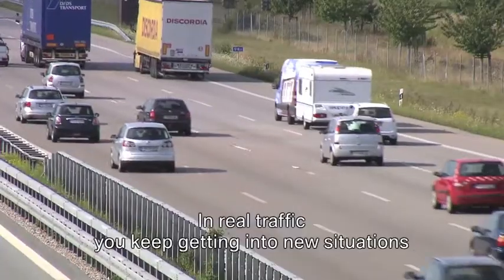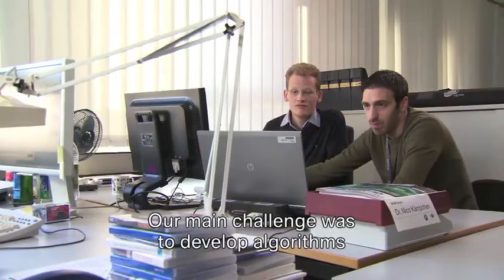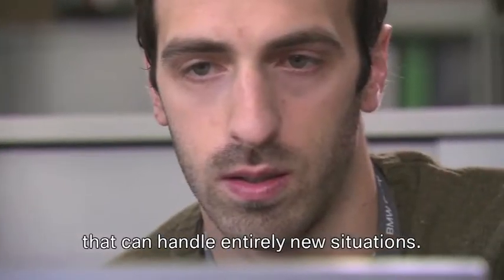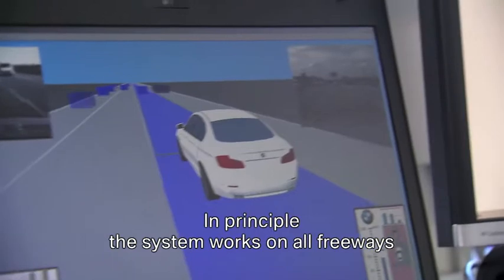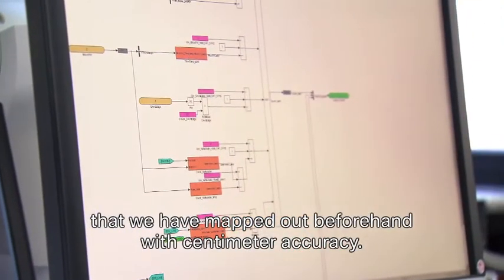In real traffic you keep encountering new situations that you have never thought of before. Our main challenge was to develop algorithms that can handle entirely new situations. In principle, the system works on all freeways that we have mapped beforehand with centimeter accuracy.